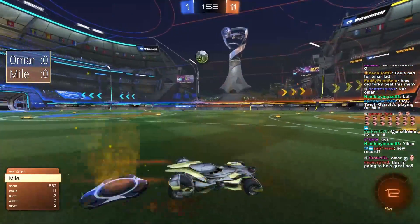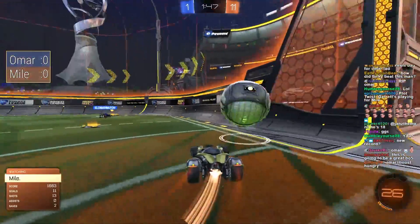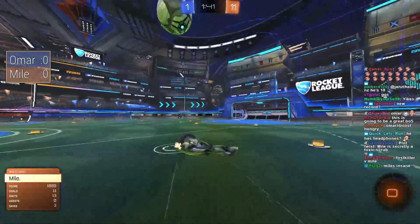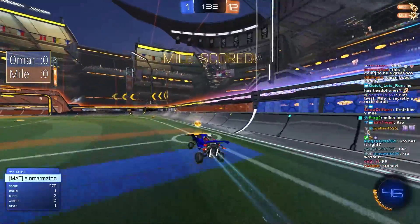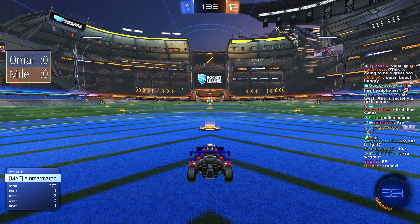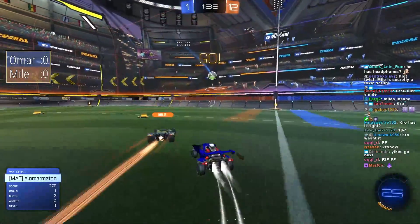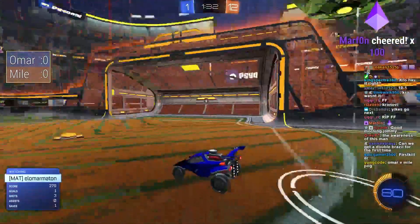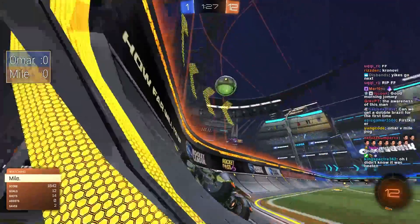It's gonna be a new record — what's the current record? Isn't it a 14-goal win? Kronovia has a 17-4 win against Insolences, that's a 13-goal advantage. I can't remember if anybody beat that to get a 14-goal lead. Mile's on 11 right now — he's on track to setting the all-time on-stream record for most one-sided match.